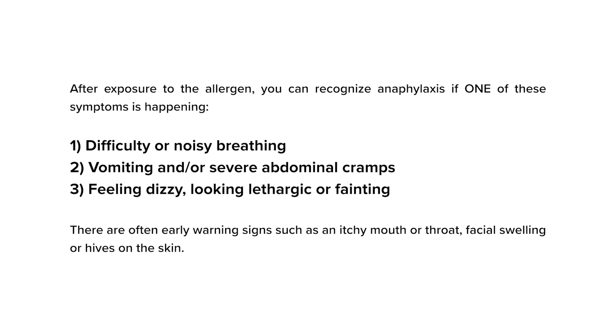There are often early warning signs such as an itchy mouth or throat, facial swelling, or hives on the skin. If these are the only signs that appear, the epinephrine auto-injector is not required. However, if you are ever in doubt — for example, if the person has hives and swelling and looks unwell — just give the injection.